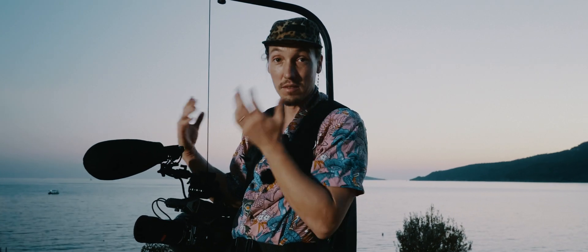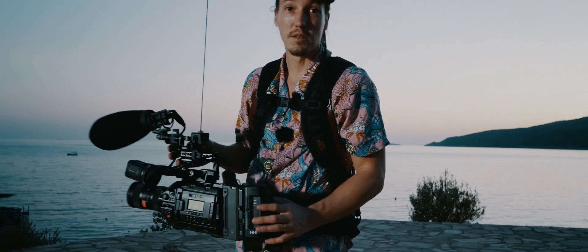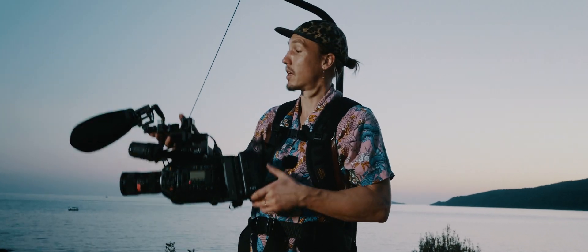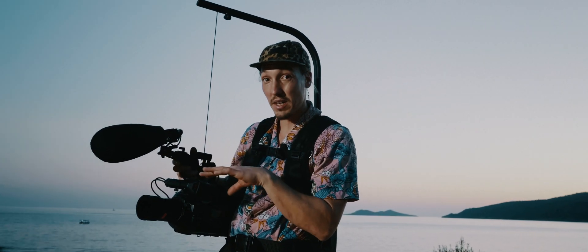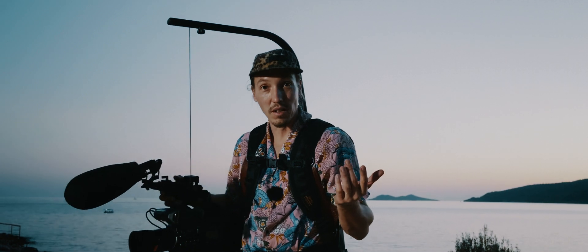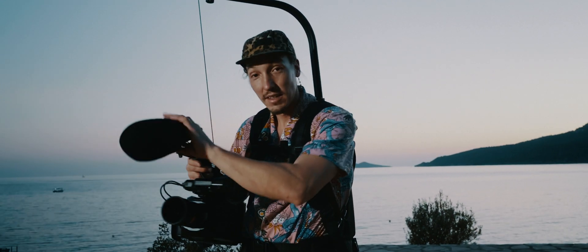But if you want a great filmmaking setup, this is what I use for Netflix docs and for advertising. It's basically all you need to make high-end productions. If you have a camera setup and you put everything into lenses and camera with nothing in the audio department, that is just stupid and naive. So take care of the audio.